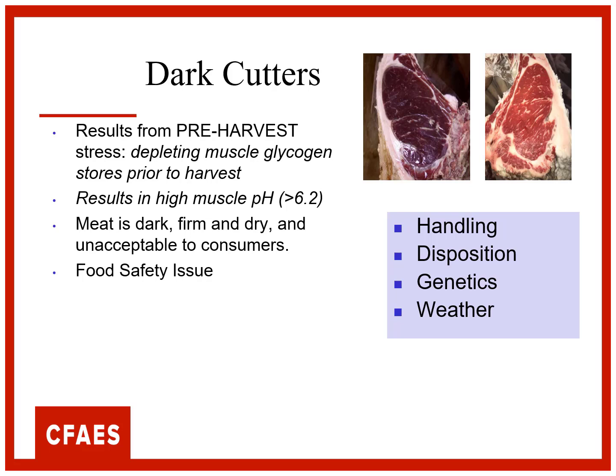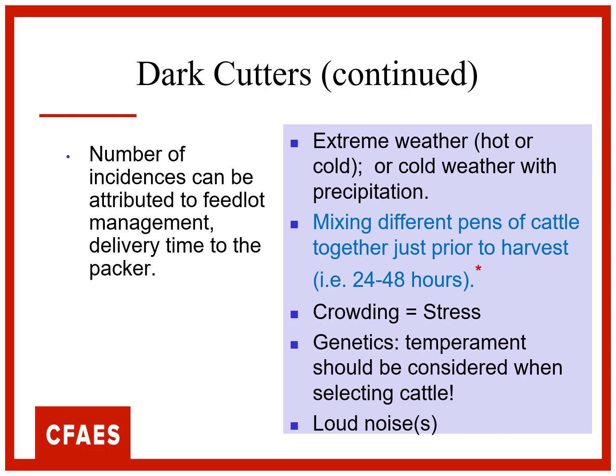Extreme weather, cold weather especially, and mixing different pens of cattle prior to harvest. I can think of this with the county fair - somebody, a local car dealer buys a steer, a local appliance dealer buys a steer, and they put them together the night before at the local packing plant. What are those steers doing that night before? They're fighting, reestablishing the hierarchy. That takes energy, so we can get some dark cutters.